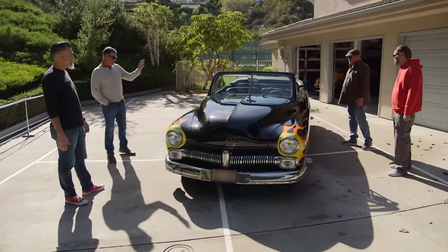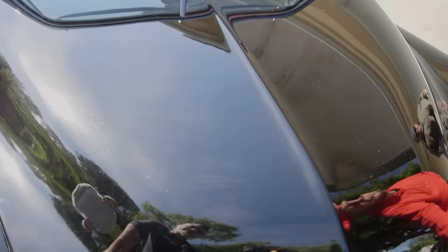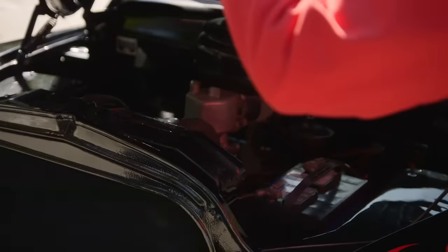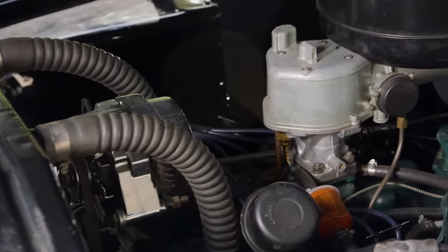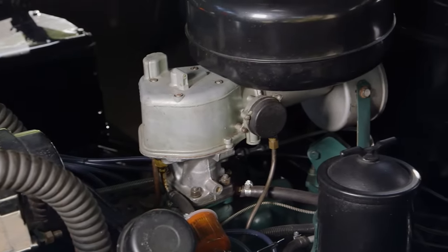They invite Misha to open the hood and check it out. Under the hood is a flathead V8. Misha notes that these flatheads are very sought after — all the hot rod guys love these motors.